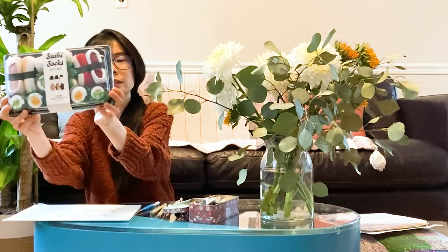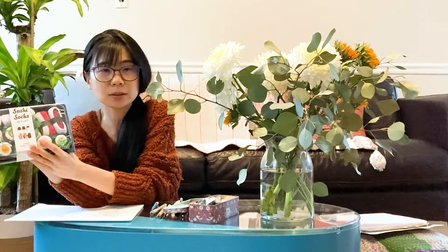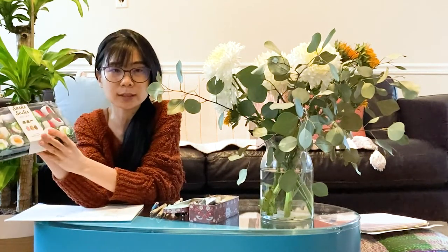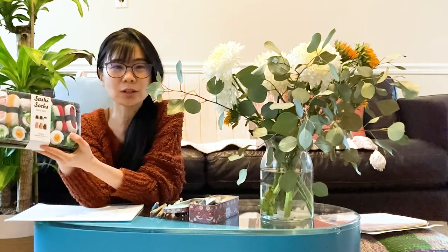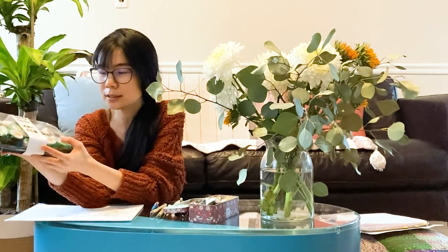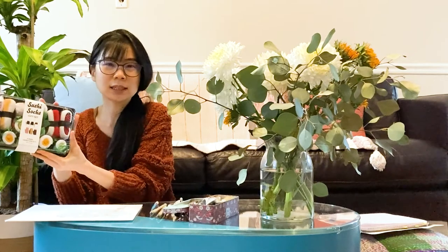I wanted to share — how cute are these? I have a friend who's a mom and very passionate about Down Syndrome awareness. There's a Down Syndrome Awareness Day in March and she shares pictures of wearing mismatched socks to raise awareness. I came across these and thought they were perfect for her, so I'll be wrapping and sending these out today.